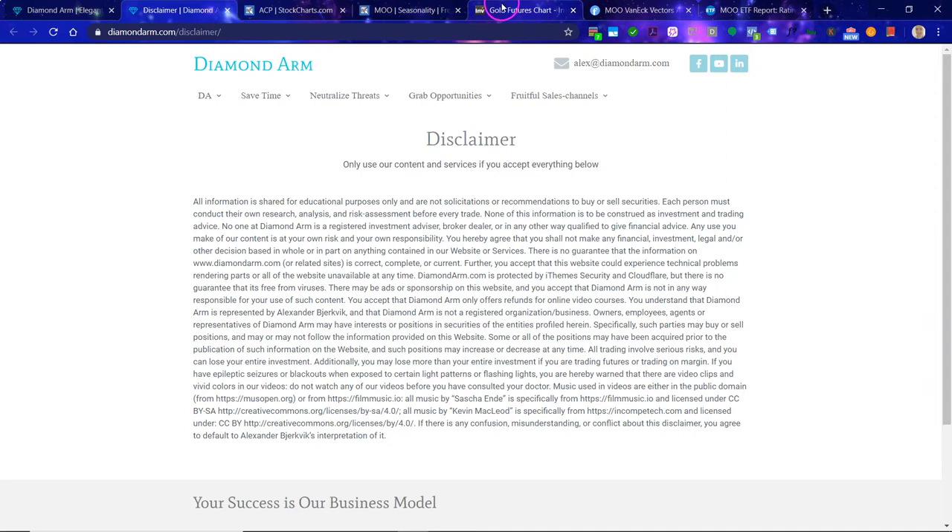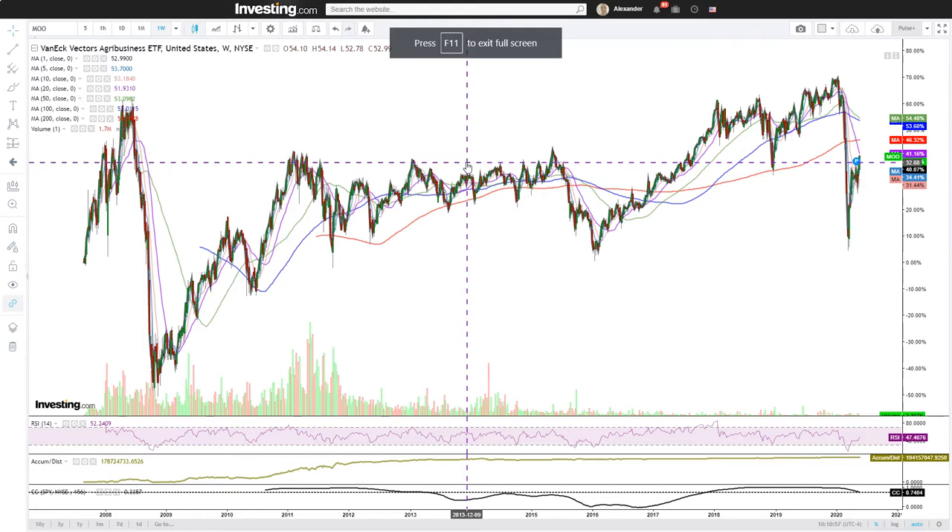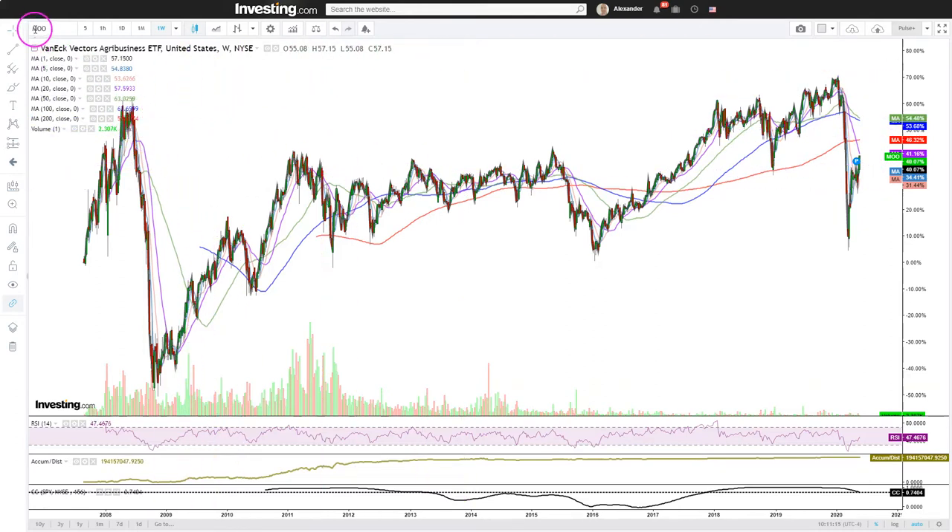First we will jump into the charts, then we will look at a bit of seasonality — when it is strong and weak — and then a bit of fundamentals. Then we will have a segment about the commodities, which is very important, and then we will look at the S&P 500. The ticker is MOO, VanEck Vectors Agribusiness ETF.